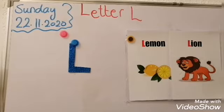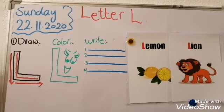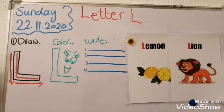Together, let's learn how to draw and color. First step: draw. Here — dot, dot — lemon. What do we want to do? Color! Excellent!